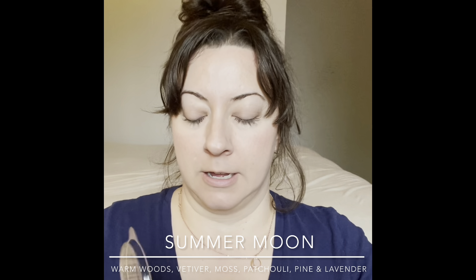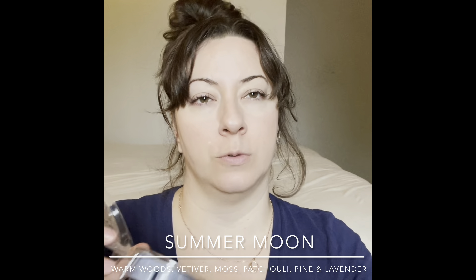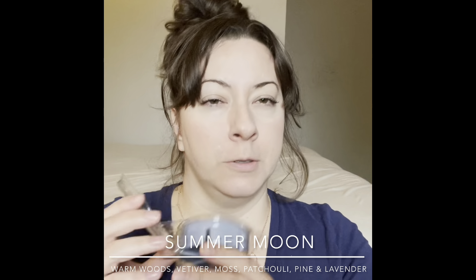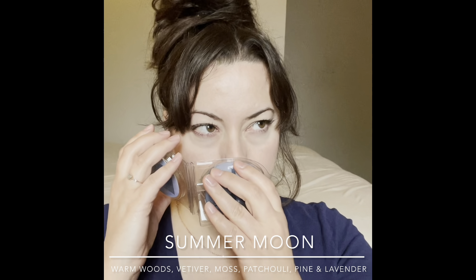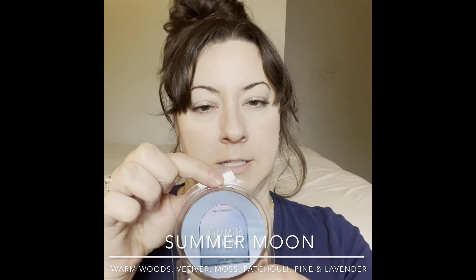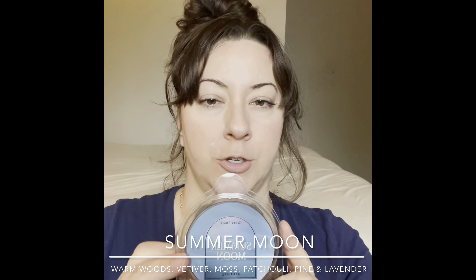Next is Summer Moon — pretty blue packaging. It's kind of a cologne-y scent, smooth with a hint of perfuminess and powderiness. Very nice but maybe a little much for the bedroom — I think I'll do this one in the bathroom. I'm curious what it'll smell like warmed and whether it'll be too intense.